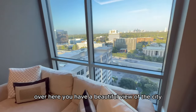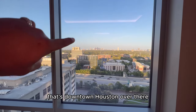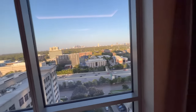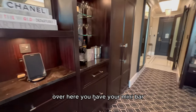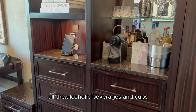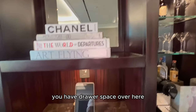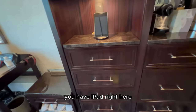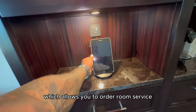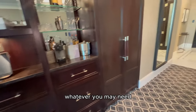Over here you have a beautiful view of the city — that's downtown Houston over there. Over here you have your mini bar with all the alcoholic beverages and cups. You have drawer space over here, and you have an iPad right here which allows you to order room service, contact concierge, whatever you may need.